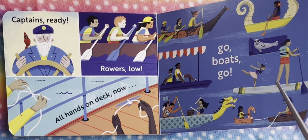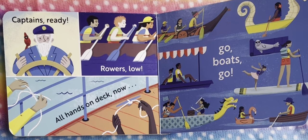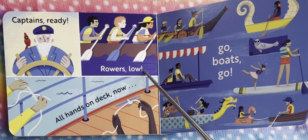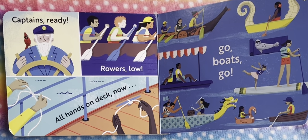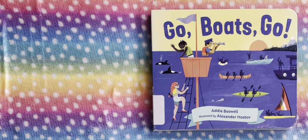Every boat has a captain — even you, when you're rowing a boat, you become the captain. Captain's ready, all hands on deck now. Rower slow — go boat, go! Have a good time. It must be so much adventure on the water. Thank you so much for watching this video. Please don't forget to like, share, comment, and subscribe to my channel. I'll see you again in the next video.